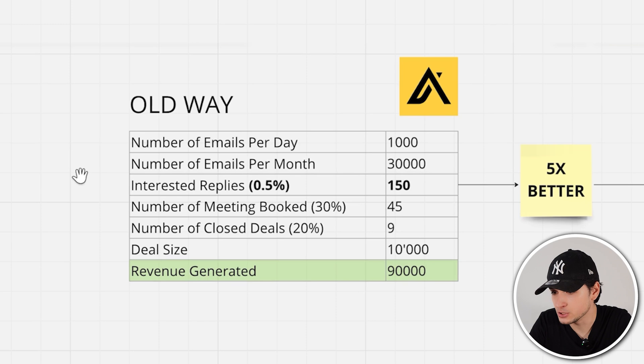In the old way of sending cold emails, you probably use a provider like Apollo or another scraper. Some realistic results right now: let's say you send 1,000 cold emails per day — roughly 30,000 per month. Assuming a 0.5% interested reply rate, you'd get about 150 positive replies. With a 30% interest-to-meeting ratio, that's about 45 demos. Being conservative — it's cold traffic — maybe a 20% conversion rate, so you close around 9 deals. At $10,000 per deal, you'd generate roughly $90,000.